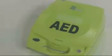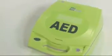The following chapters of this video will demonstrate how to set up and use the AED Plus. Let's get started.